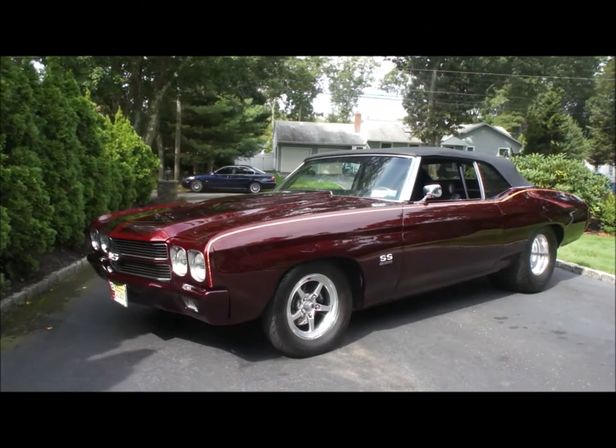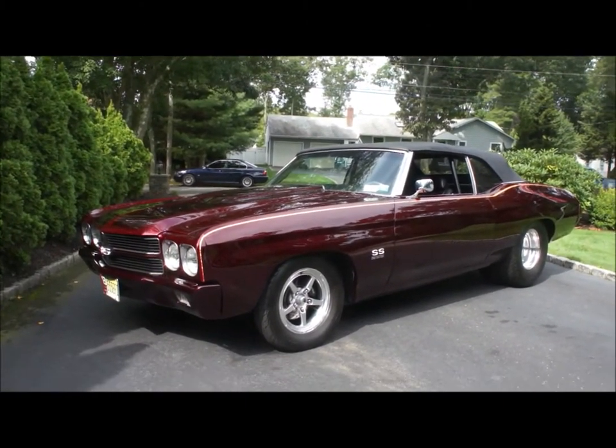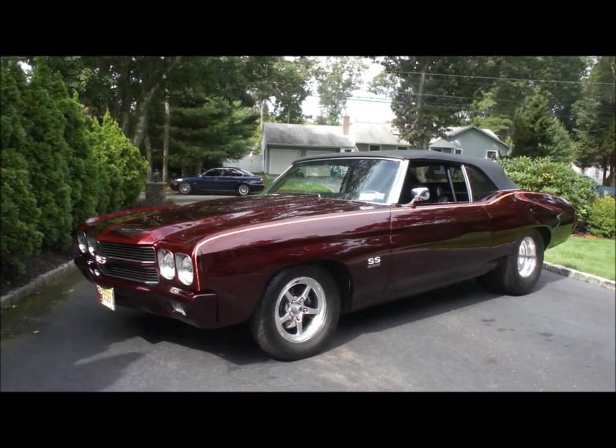Hey guys, thanks for joining us today. Michael here at Weeby Autos. Today we have a 1970 Chevelle convertible. It's Pro Street Custom, completely over the top.